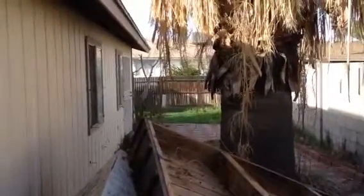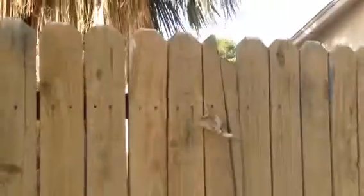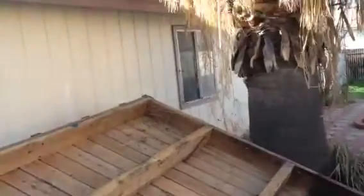The backyard needs maintenance and there is a small gate on the other side of the house to go in and out of the backyard. There is a small patio on this side of the house. The windows seem to be in good shape.